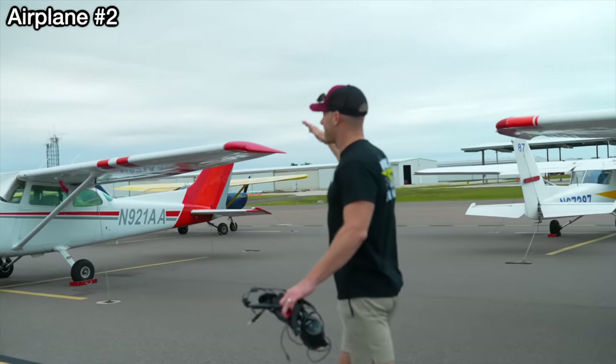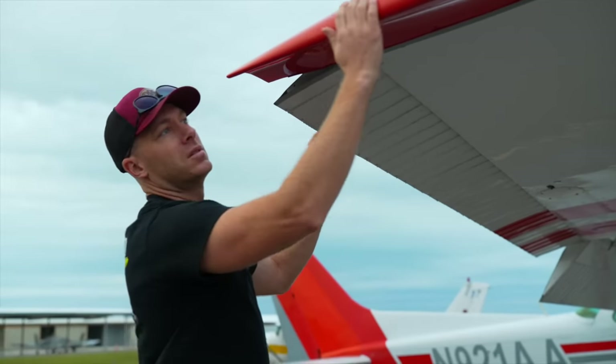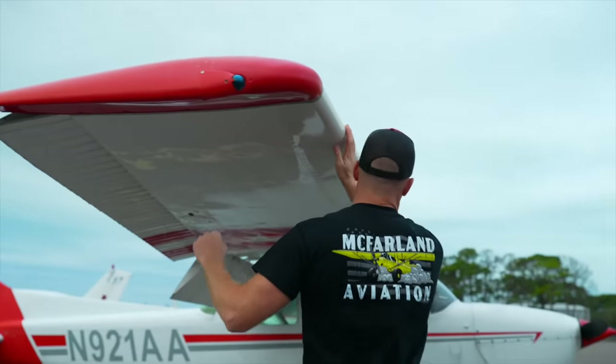Next up we're going to the classic Cessna 172. Let's get our pre-flight done and go do a lap. Alright guys, we are on plane number two — a Cessna 172 with a glass panel. Gotta love it. Let's go up and hit a lap with this thing and have some fun.